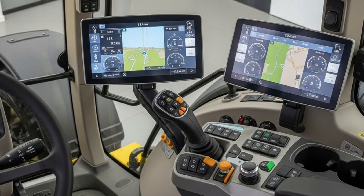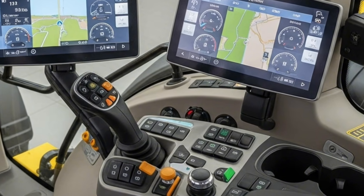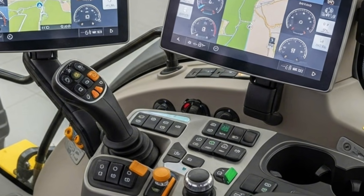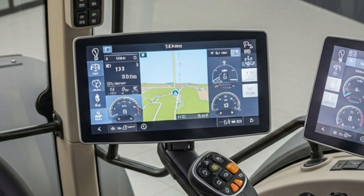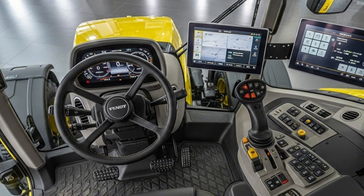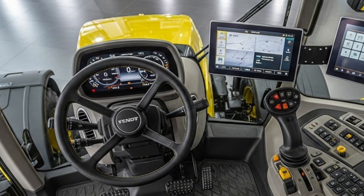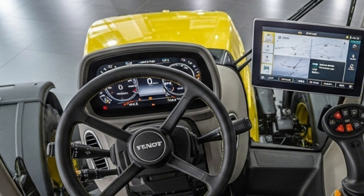The digital control interface is intuitive and responsive, allowing operators to monitor performance, adjust settings, and switch functions quickly without distraction. High visibility from the cab ensures safe operation during fieldwork and transport, while the advanced suspension system minimizes vibration and enhances stability even over uneven terrain.